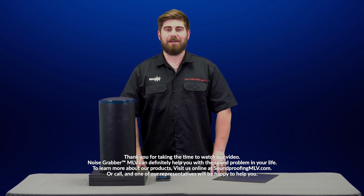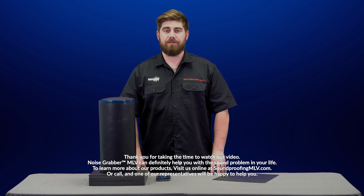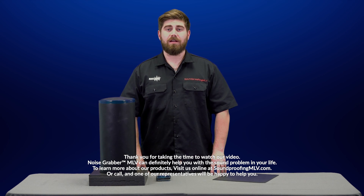Thank you for taking the time to watch our video. Noise Grabber MLV can definitely help you with the sound problem in your life. To learn more about our products, visit us online at soundproofingmlv.com or call and one of our representatives will be happy to help you.